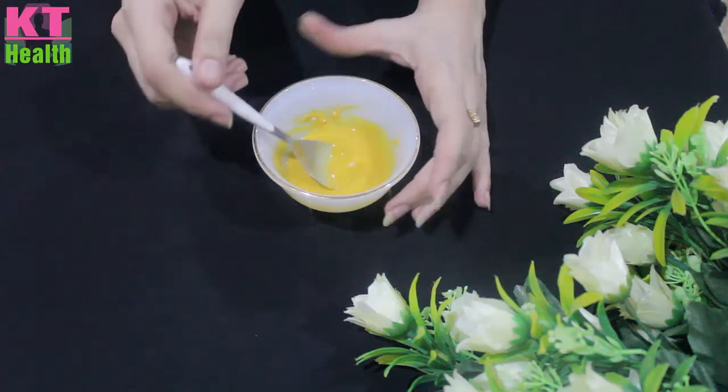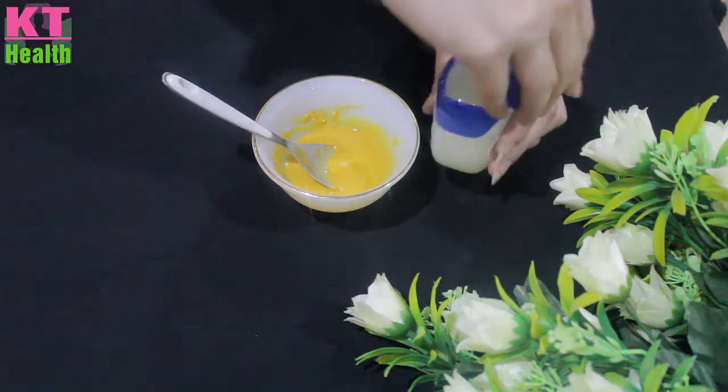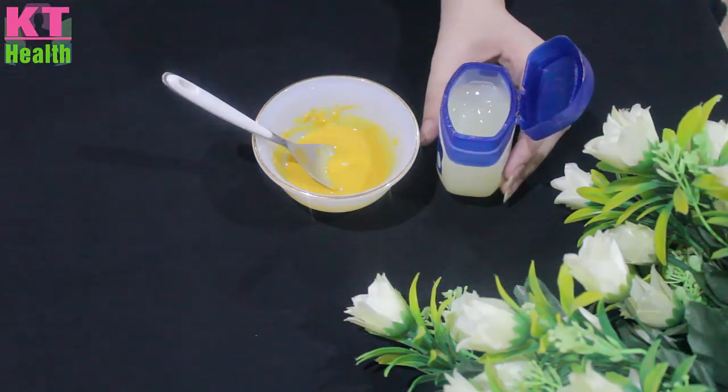Now, what do we need to add next? We will add Vaseline. You have to add Vaseline. It is very good for making your skin white and soft.